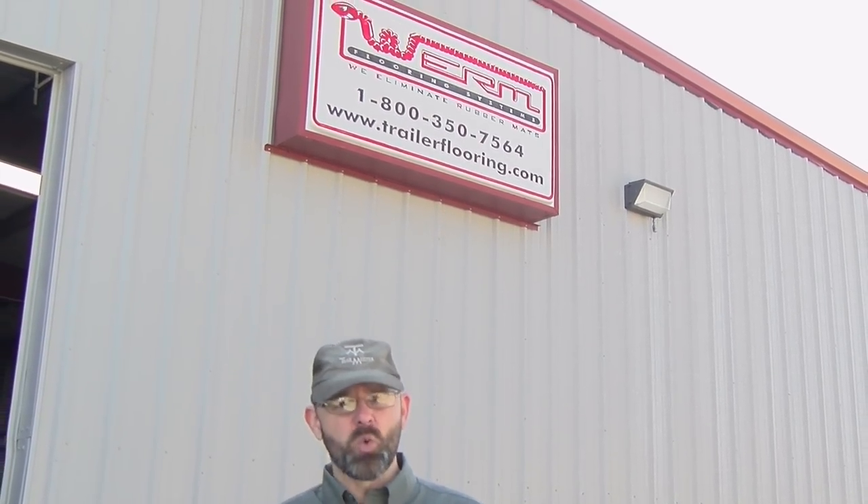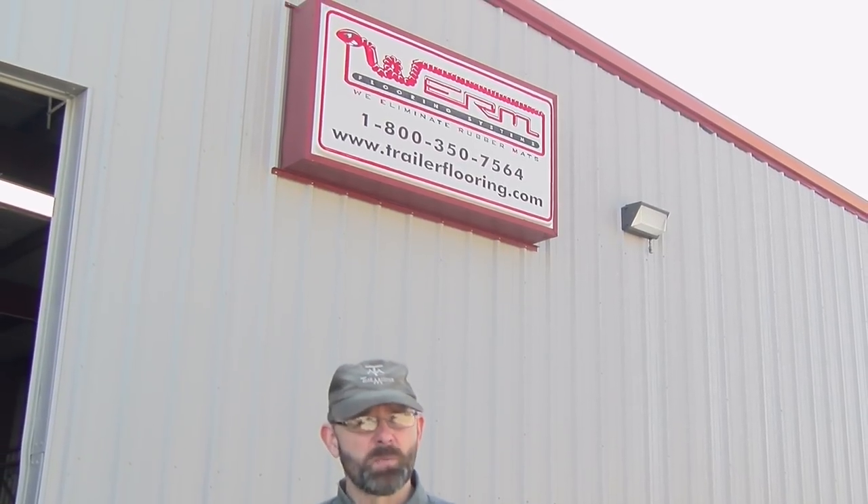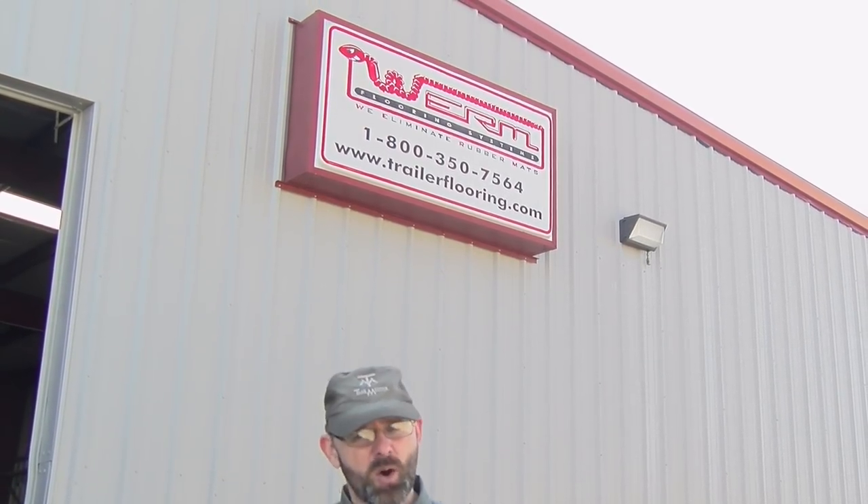I don't like pulling heavy rubber mats to clean my trailer floor — it's a chore I prefer to avoid. I think I have an answer though. So let's get out of here and visit the capital of the Sooner State. I'm at Warm Flooring Systems in Oklahoma City, Oklahoma, where the wind comes rolling off the plains. Today we're going to learn all about warm flooring — what it is, what it does, and why it's so much better than traditional rubber mats. Let's go on in.